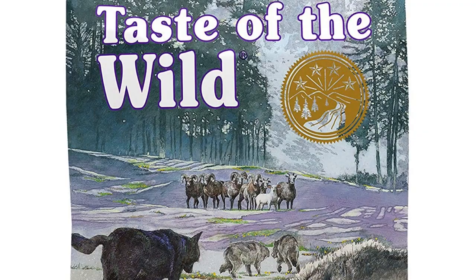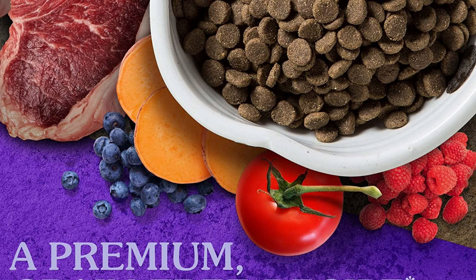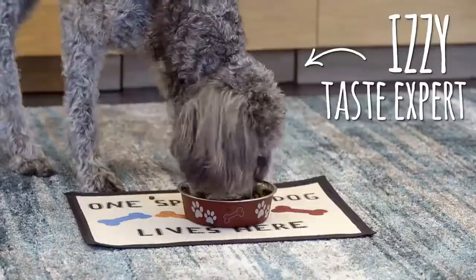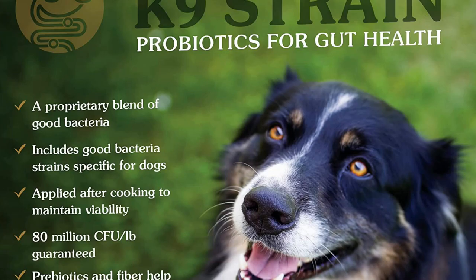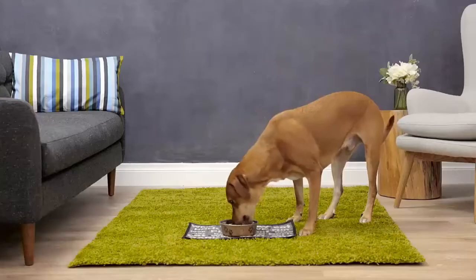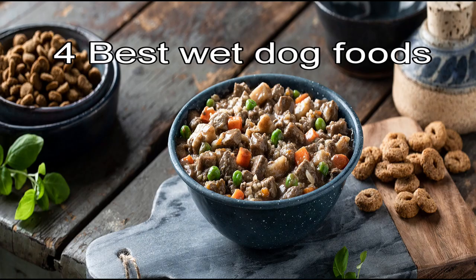The fourth dry dog food is Taste of the Wild Sierra. The first five important ingredients are lamb, lamb meal, sweet potatoes, egg products, and lentils. The number one ingredient is real lamb to help support bones, joints, and lean, strong muscles, including great sources of vitamins like vegetables and fruit, minerals, and superfoods with omega fatty acids for a healthy skin and coat, with probiotics, prebiotics, plus antioxidants to help support healthy digestion, immune system, and overall health and wellness. They are family owned and only use quality ingredients made in the USA.